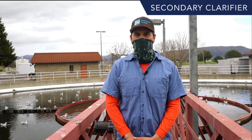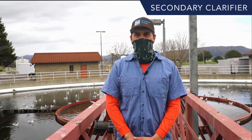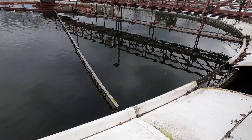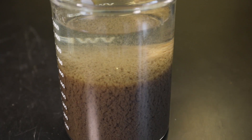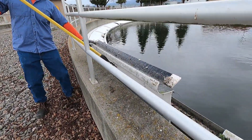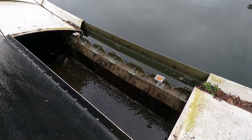After undergoing biological treatment in the aeration basins, wastewater then flows by gravity to the clarifiers. Here, suspended solids settle to the bottom of the clarifiers as thin mud, which is known as sludge. Notice how treated wastewater flows over the weirs of the clarifier and is sent to the tertiary filters.